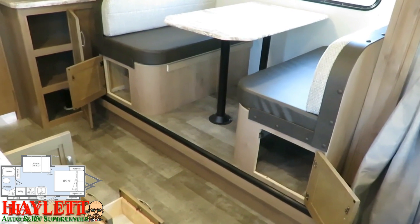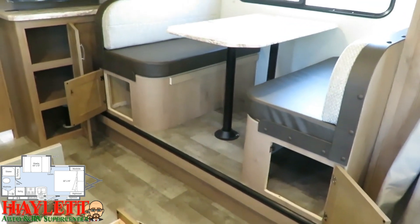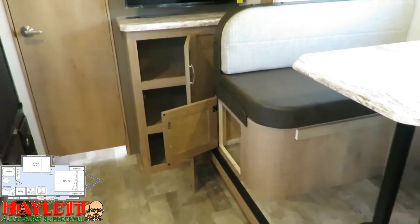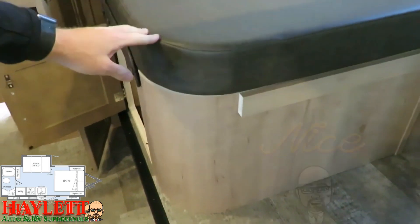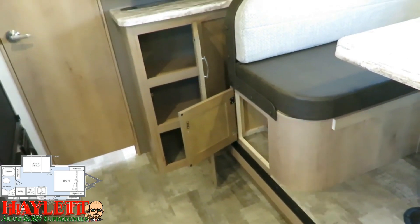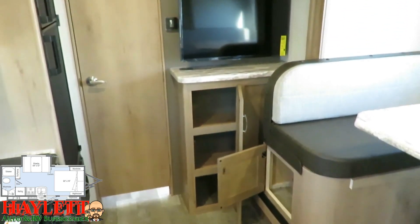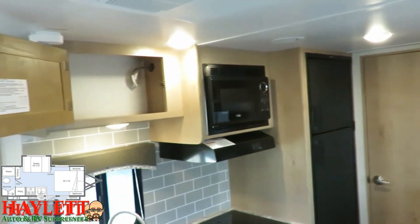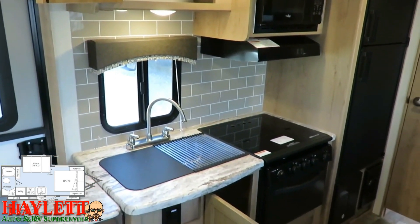They also give us easy access to the storage below the dinette — you don't have to pull all the cushions apart, but you can. Just like under the bed, you see plywood here — they're always using first-rate materials anywhere you'll see or touch. The nicer slide fascia, pocket-screwed cabinetry, and hardwood cabinet doors are all indicators of quality that will hold up and last. That full wall backsplash is another neat touch.